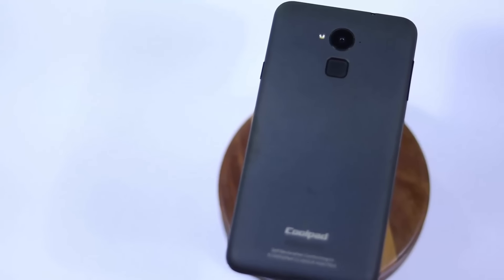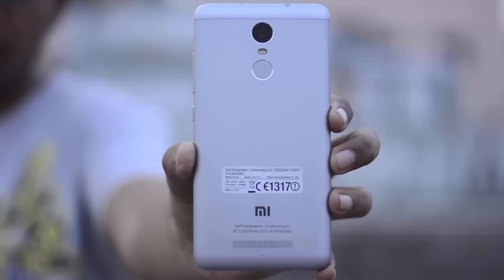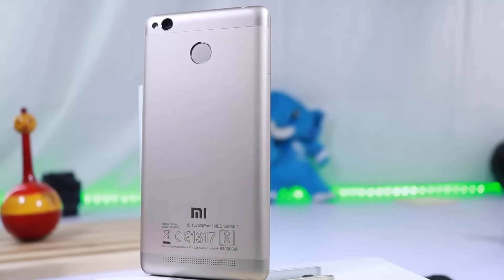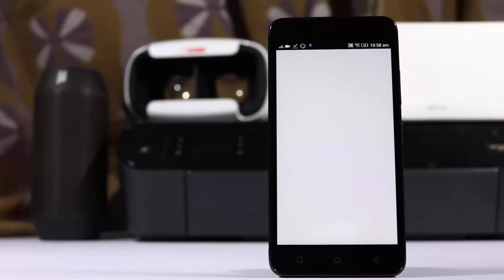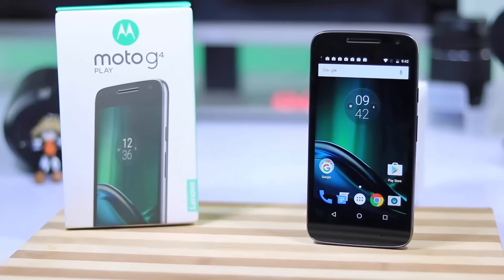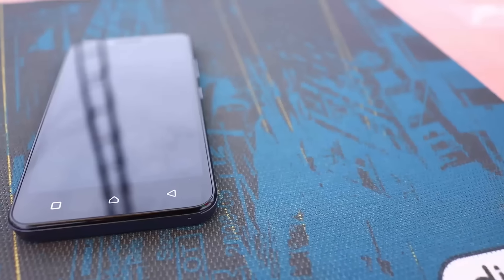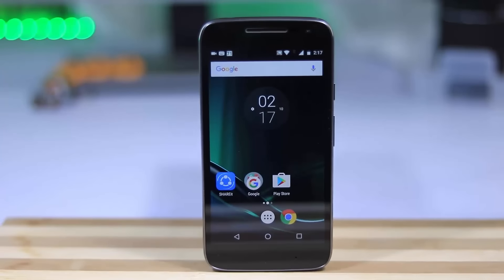To summarise: if you are a regular user, buy the Redmi Note 3 or the Redmi 3S Prime. If you are fixated on a brand, then buy the Lenovo K5 Plus, the Asus Zenfone Max, or the Moto G4 Play — in that priority order. The K5 Plus is preferable over the Asus Max, and the Asus Max is preferable over the Moto G4 Play.